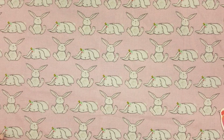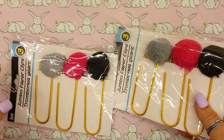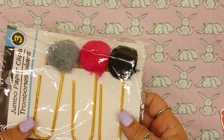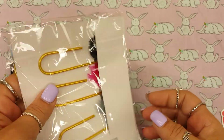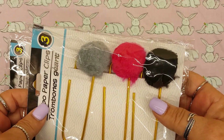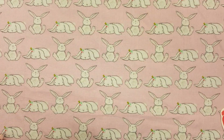I just did a tutorial on jumbo paper clips, and I was really surprised — they have these at Dollar Tree now! I have a really awesome jumbo paper clip tassel tutorial — I'll link it in the description box if anybody's interested. I thought it was really awesome that they have those at Dollar Tree now.